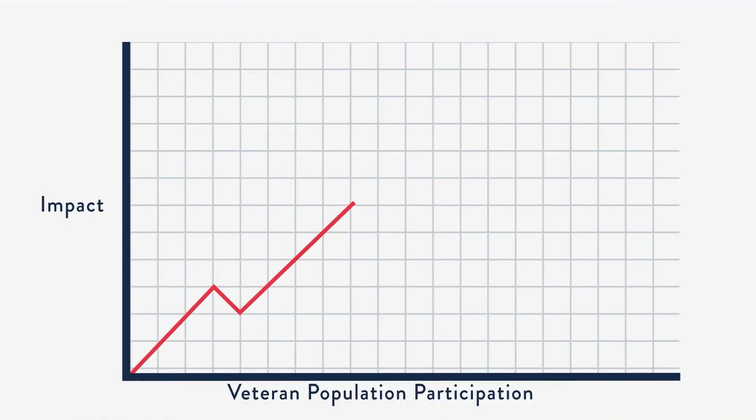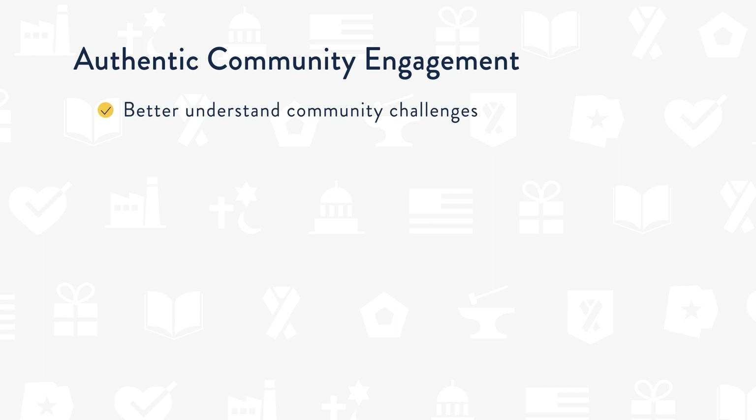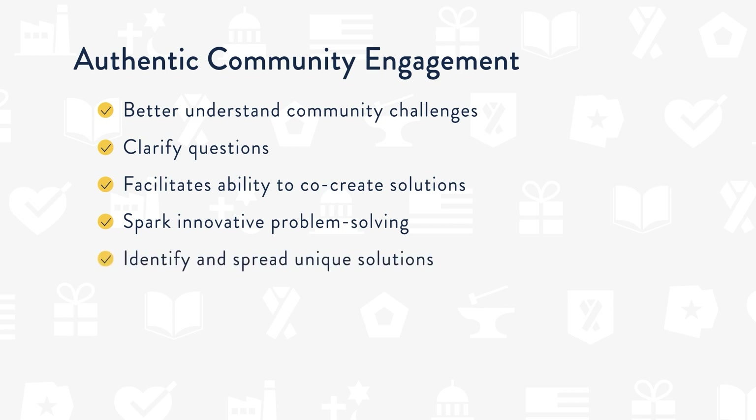There are several reasons why you should prioritize authentic community engagement in your collaboration. Community engagement is about ensuring that the veteran population has a say in designing and implementing solutions. The participation of your veteran population can be an integral part of data-driven processes to achieve better results, while producing a shift in power where collaborative members own and help produce the result that will lead to greater impact. Prioritizing authentic community engagement allows you to better understand pressing systemic community challenges, clarify questions that arise, co-create solutions, and spark innovative problem solving rooted in the lived experience of the community. This also helps to identify and spread unique solutions that exist within the community.